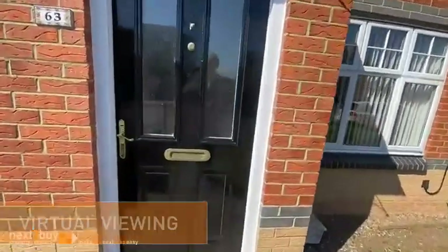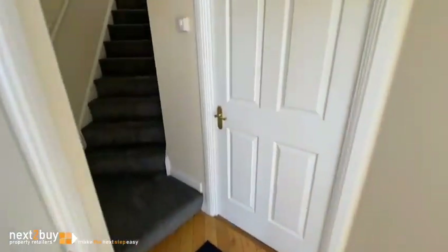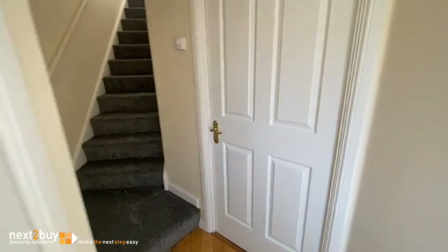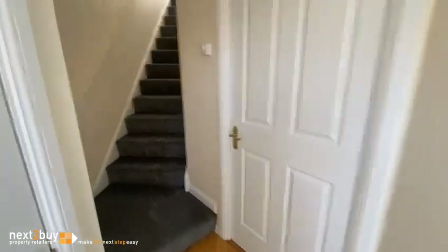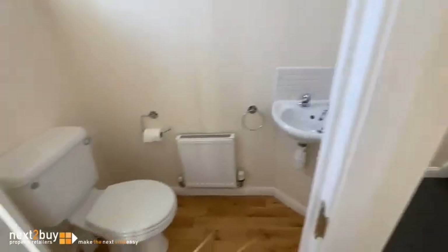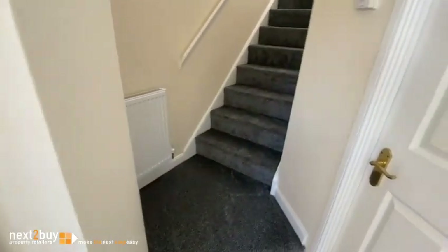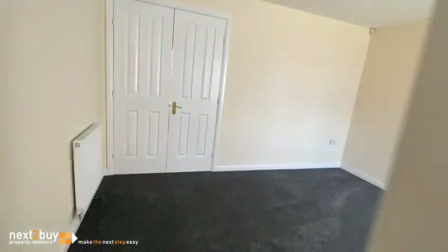This is Caesar Way, a three bedroom semi-detached house. We have the entrance hallway. On the left we have the downstairs toilet. And we have the lounge.